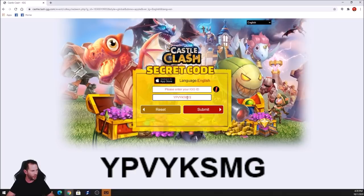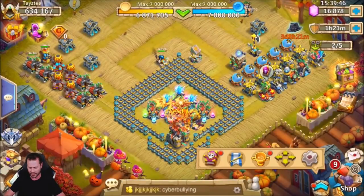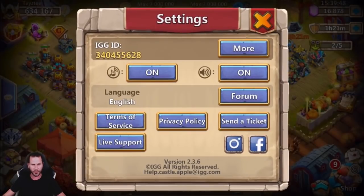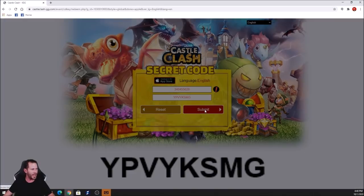Enter your IGG ID and the code. I'm going to copy-paste the code — the code is YPVYKSMG, as you can see on the screen. My IGG ID is 334045556 28. Go ahead and enter that, then click Submit.